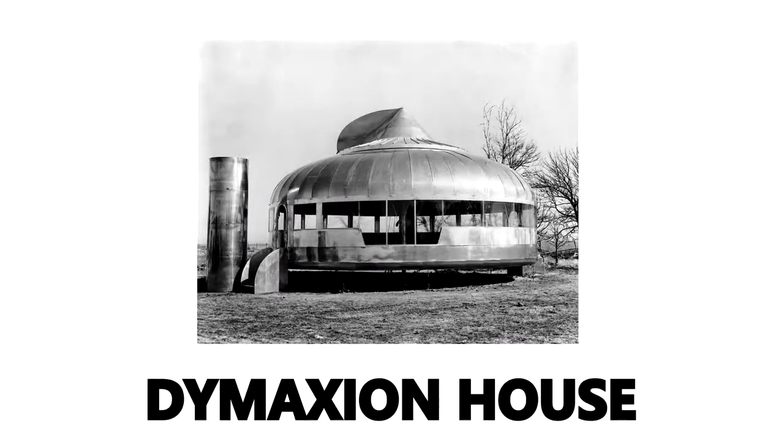During his many years working with machinery, Fuller used his comprehensive problem-solving approach to constructing a modular home that was relatively inexpensive and easy to mass-produce on a large scale for the general population. This was called the Dymaxion House.